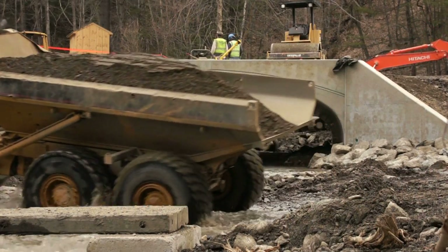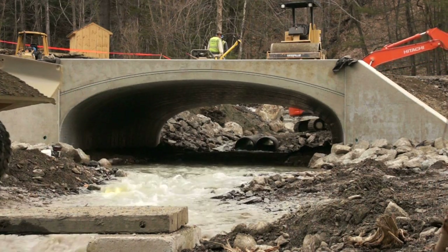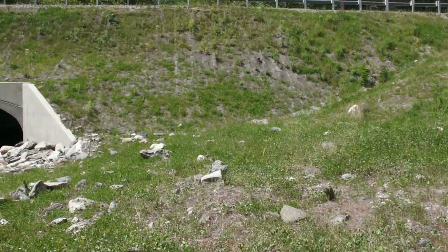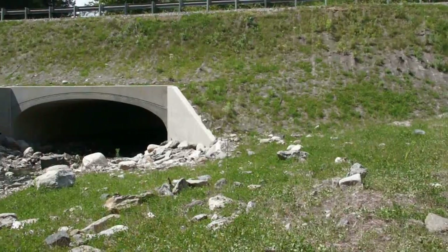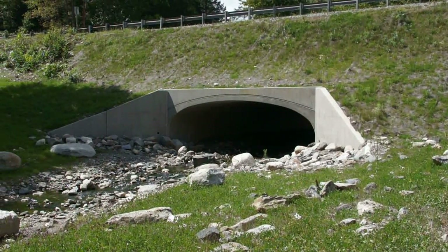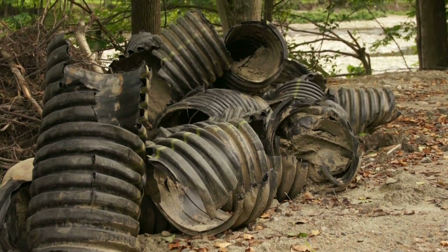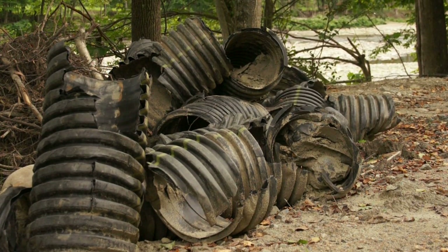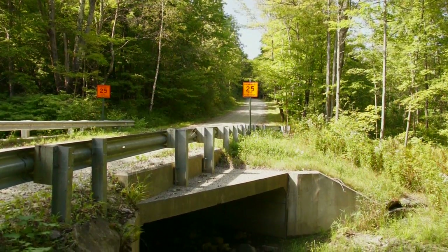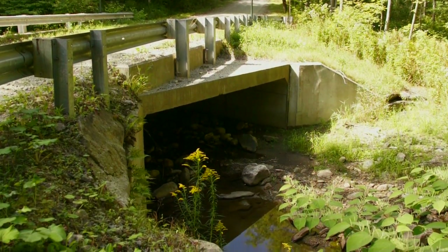It'll protect our roads, it could save lives, save homes — it costs a little bit more money upfront, but the life of these structures is longer than the traditional smaller structures we've used in the past, which were designed for a 25 or 35 year flow event. The new structures we're talking about will pass fish but also pass a 100-year flood and more.